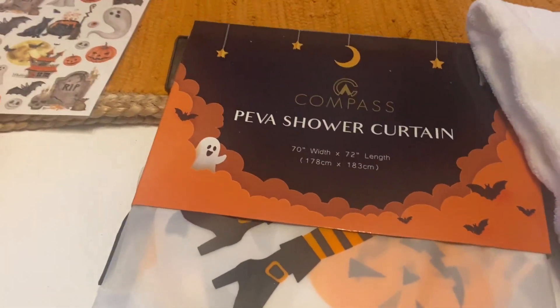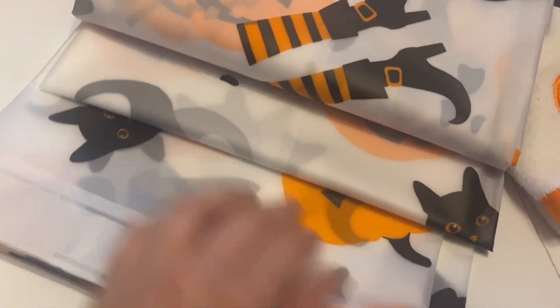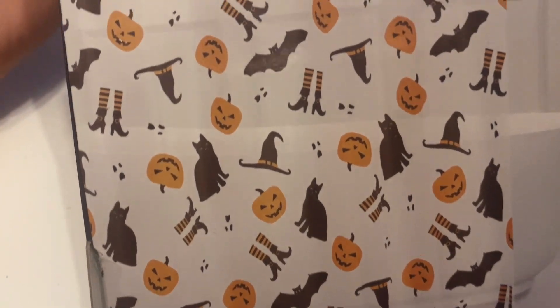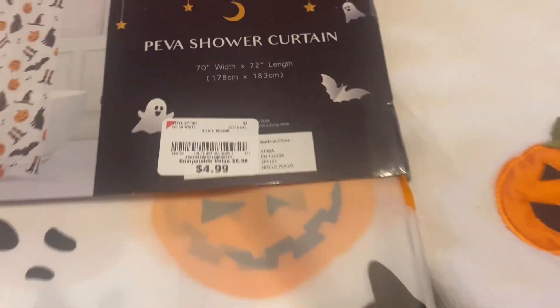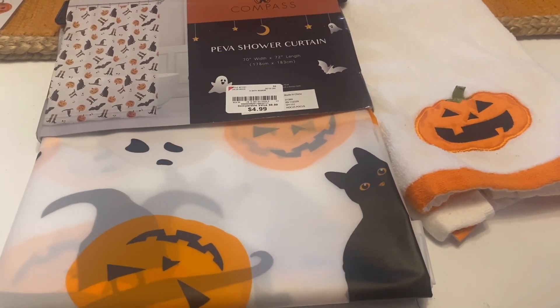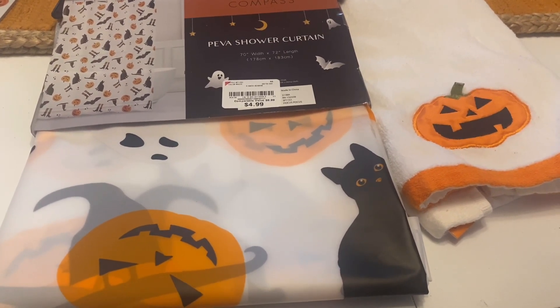Next I found a towel at the thrift store — probably like a Target brand — and it was only 97 cents. I thought it would go perfectly with this shower curtain I found at Burlington. It's a plastic-style curtain but I love the images on it: witch legs, pumpkins, ghosts, black cats — everything I love about Halloween. It was only $4.99. I also have jack-o-lantern shower curtain hooks from a yard sale, so it should all come together perfectly. In previous years I didn't go all out for Halloween in my bathroom, so we're trying it this year.